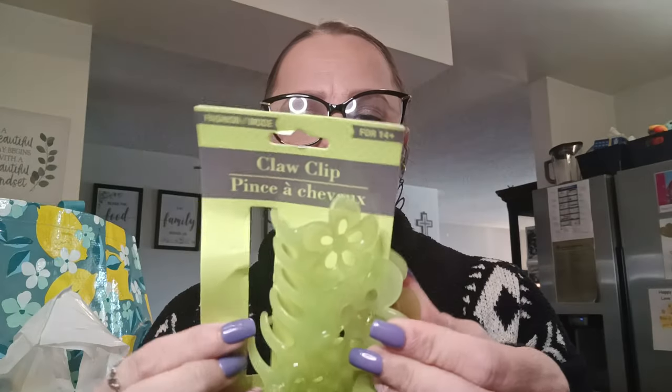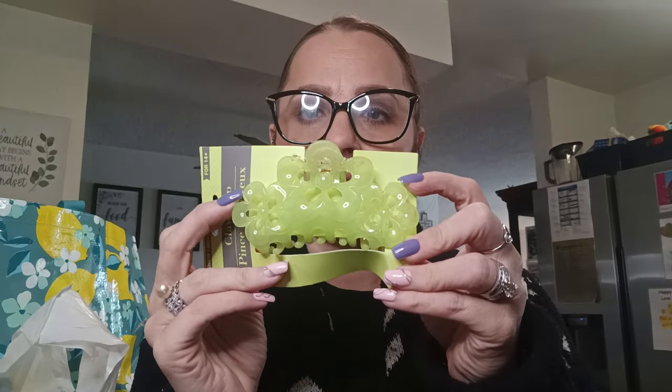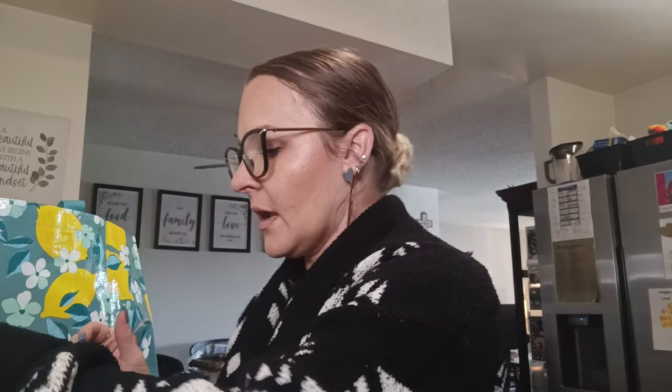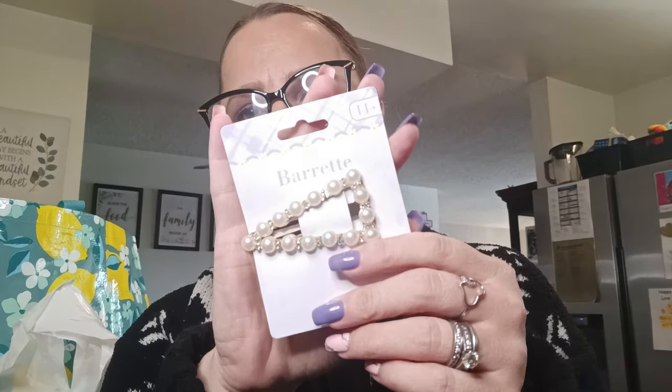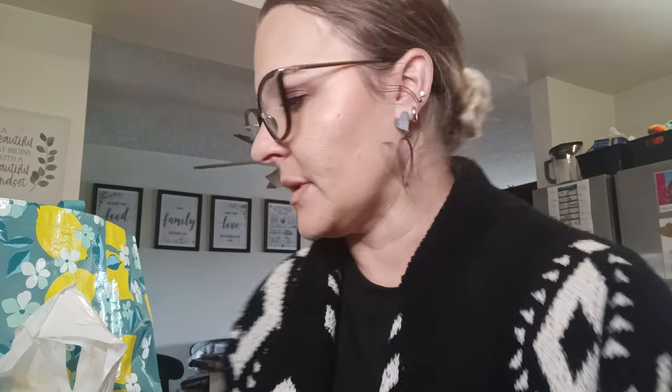The first item is this hair clip — I thought it was really cute. It's like a lime green hair clip with flowers all over it, and this is going to be for me. I also found this cute little pearl and rhinestone barrette in a gold tone. I got this for Elizabeth — I think I'm going to put this in her Easter basket.